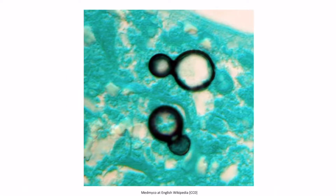This is an image of broad-based budding by Blastomyces. As you can see, the second smaller yeast cells right here have broad connections to the first yeast cells.